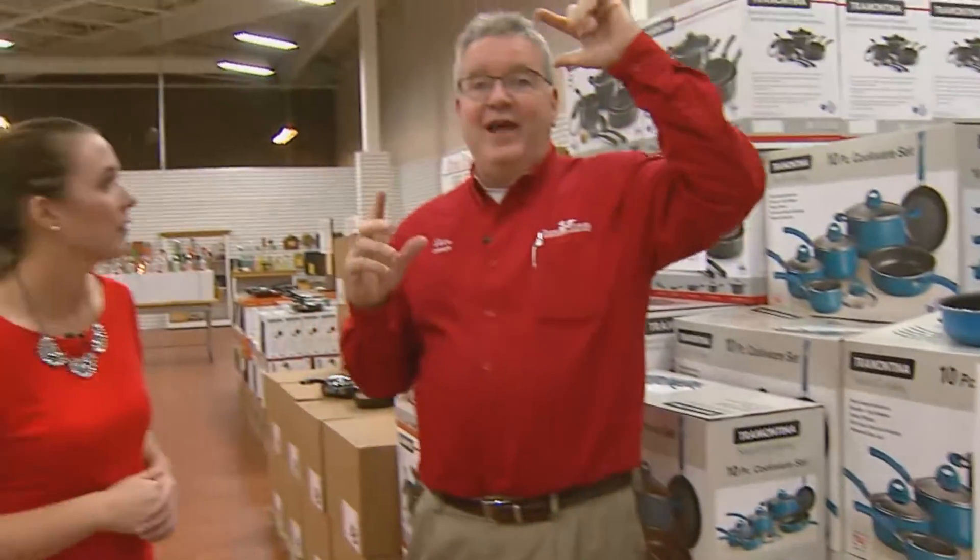Let me show you all the stuff we have over in our regular store. So not just your cookware in your outlet center is on special this month — all of your regular price cookware is too?